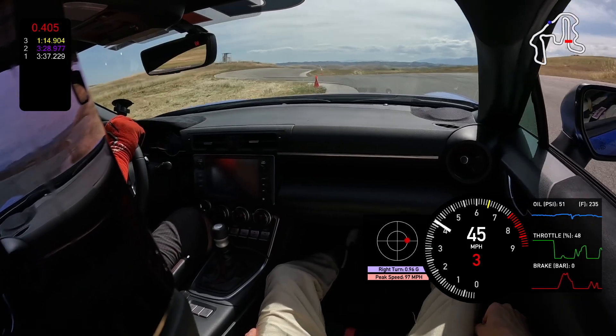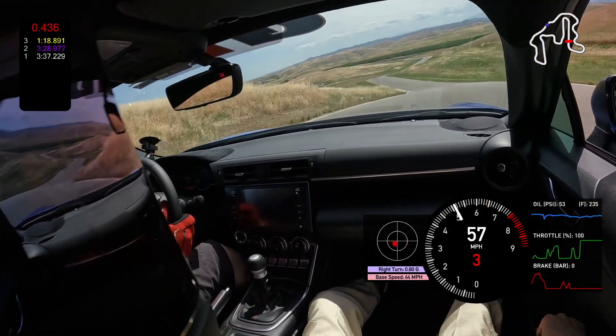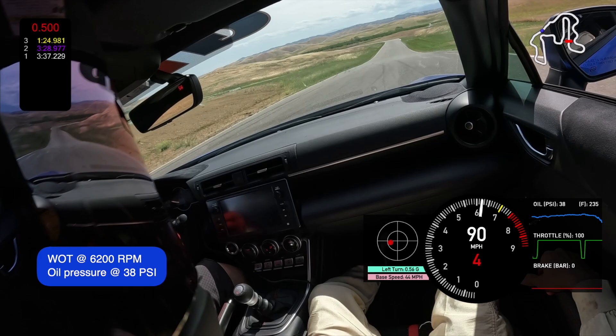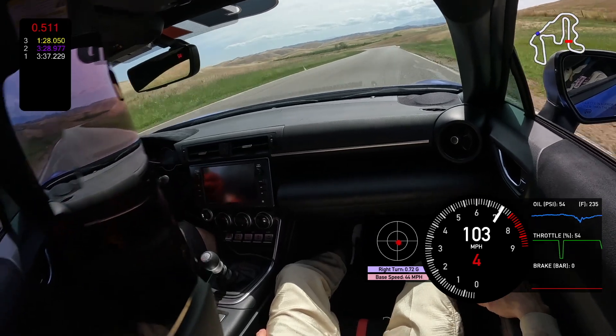The last turn we'll show is 9C. This one's interesting because we go uphill through a left-hander, then deal with more elevation change while straight-lining it — all of that is fine. But then as we go through a right-hand kink with a downhill, we see a pretty significant drop. Not quite as significant as some other corners, but still showing that same consistent behavior.